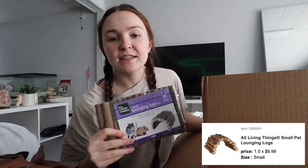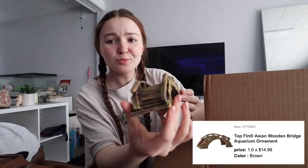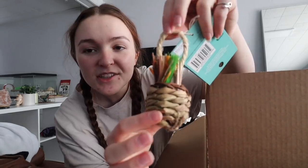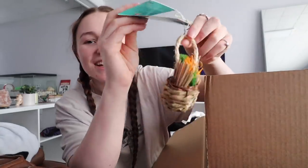Then I got another bendy bridge — I already have one of these but I got another one. Then I got her this little wooden cabin, because a cottagecore themed cage would not be complete without a little wooden cabin. I got her this little bridge — again, this is supposed to be for fish — but it's like the perfect size for her because she's absolutely tiny. And this was also $4. It's supposed to be just like a little basket of flowers and stuff, and I thought that fit the theme perfectly.